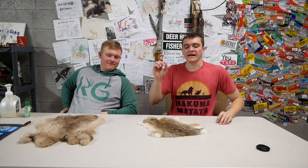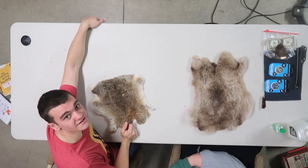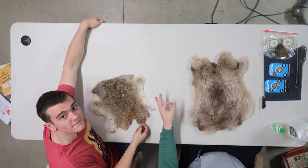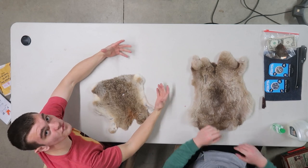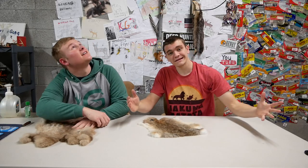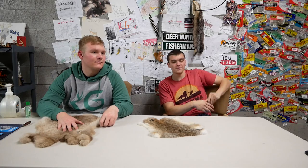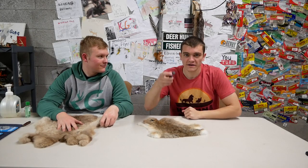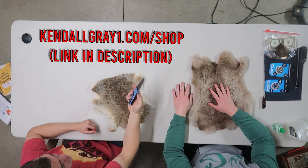Welcome back guys, today we're doing another mail time. The production quality is better because we got a camera upstairs, so y'all can see more of what we're seeing on the table. Now we got two angles and this is a really cool one. We're using the KG pocket knife to open the packages because they're now in stock — first link in description, check them out if you want.